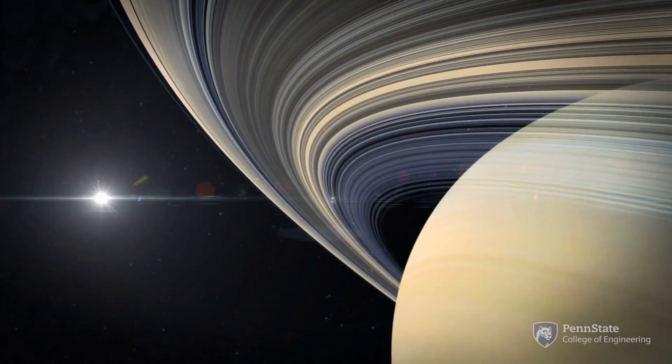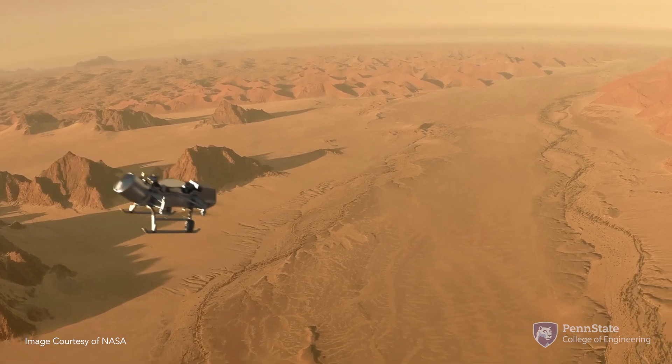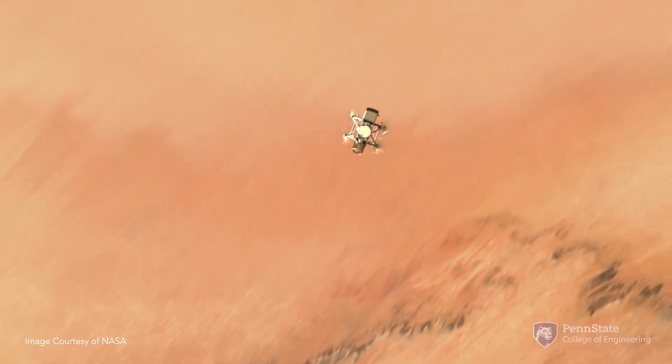My main area of research is on the Dragonfly project. This is an octocopter autonomous vehicle that we're going to load onto a rocket and then shoot into space to Saturn's largest moon, Titan.